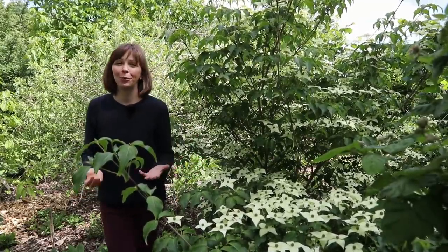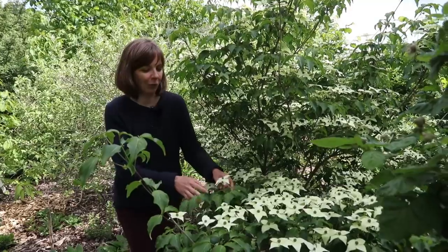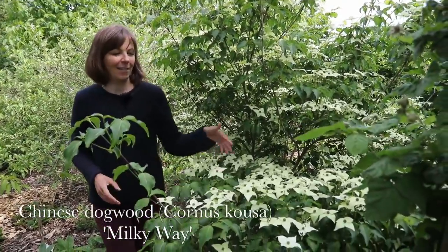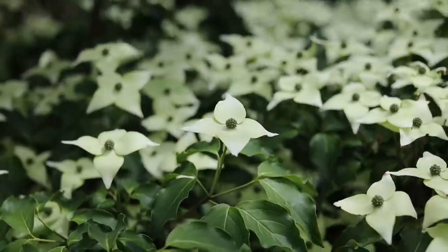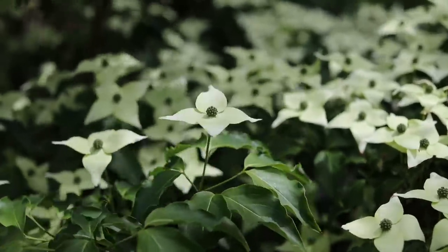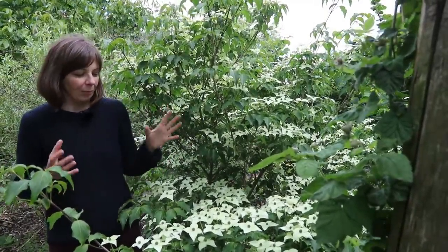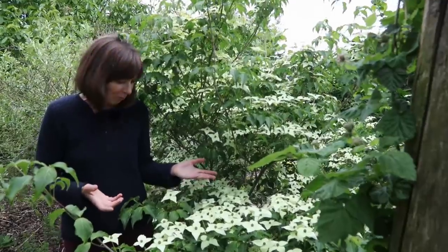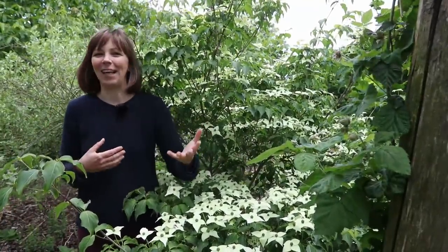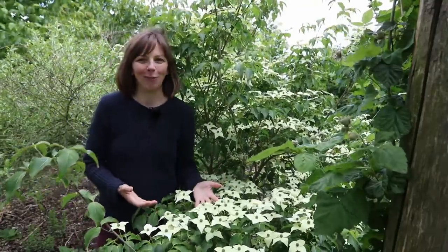There are other fruiting plants that can take quite a bit of shade or are even happier in part shade. One of them is Chinese dogwood, and since it's flowering now it is at its most beautiful. In Europe it is usually planted as an ornamental, so this is a perfect bush for an ornamental edible garden. It will get edible fruits in fall, so I'll try to film a video then and talk a bit about the taste — but right now we're just enjoying the flowers.